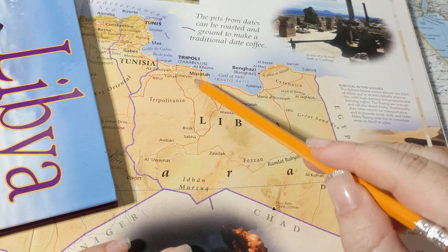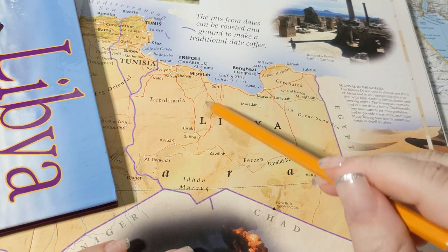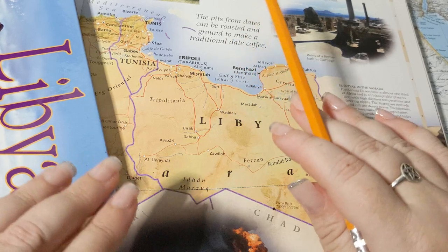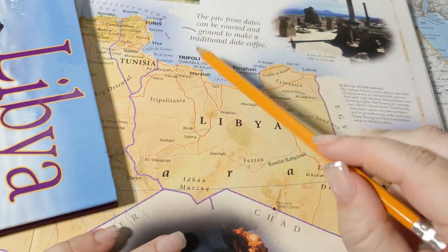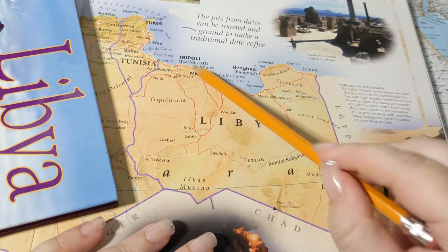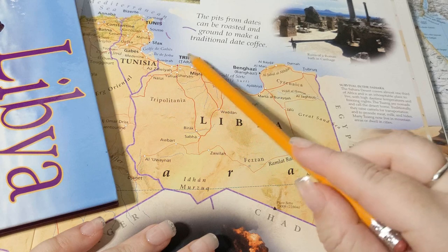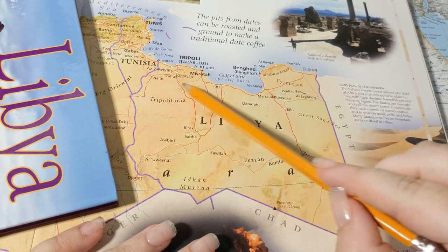You can see some wadis in the area — those are temporary rivers that only exist during wet seasons. Many, many people live in this area. Pretty much the majority of Libya's population lives up in here.